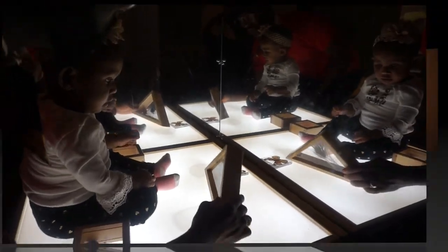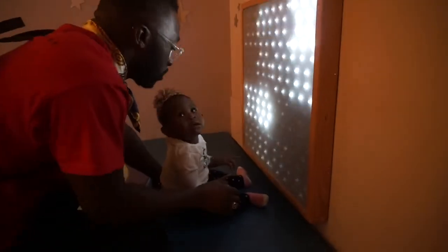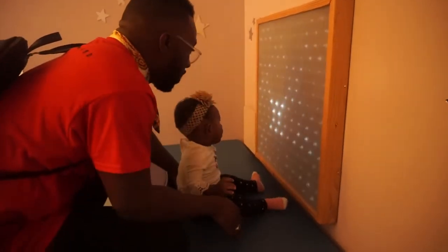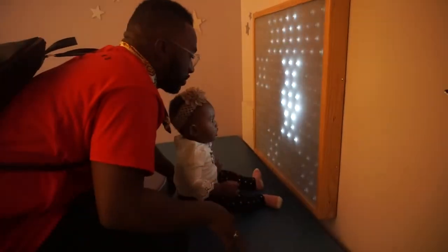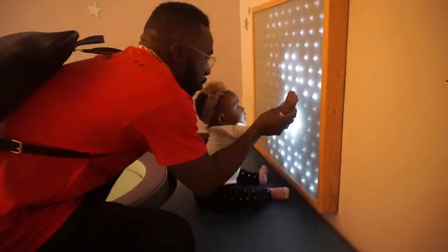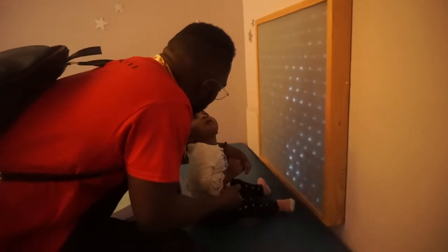Nice bunny! What's that? It's so cute! Wow!